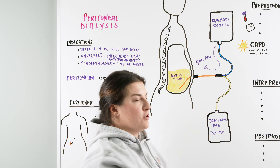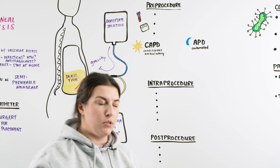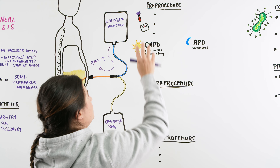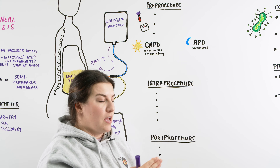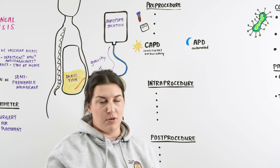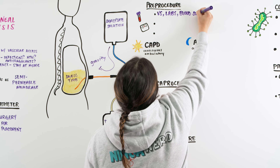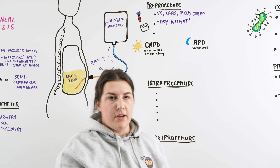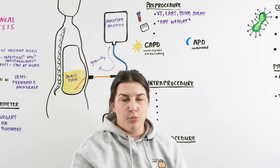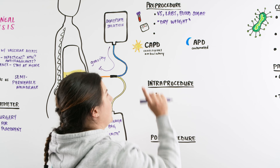For the pre-procedure steps as a nurse: the patient typically gets their first treatment done in the hospital right after surgery so we can assess how they handle it and teach them. We check their weight, check their labs, and make sure blood sugar and everything else looks normal. We also get a dry weight — meaning the patient has no solution in them, no dialysate. We confirm consent was signed, and we assess the catheter site to ensure it looks healthy, clean, with no drainage or leakage.